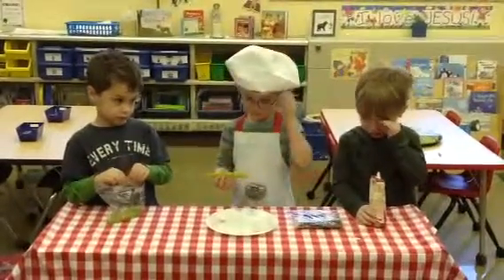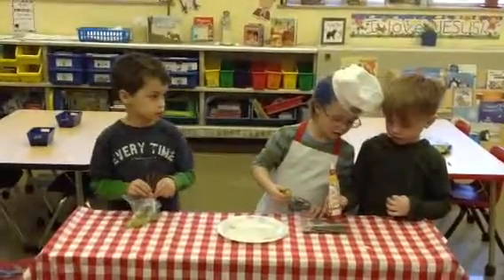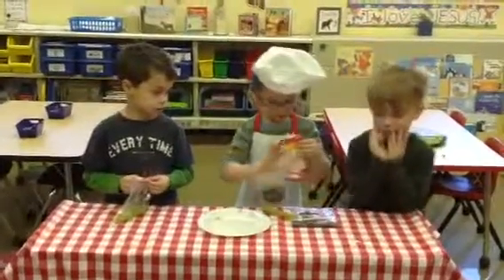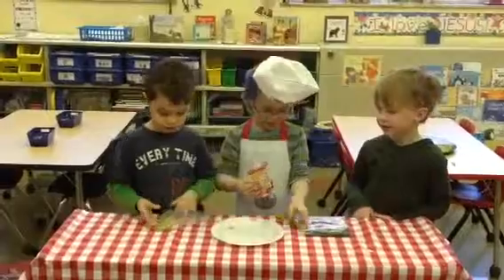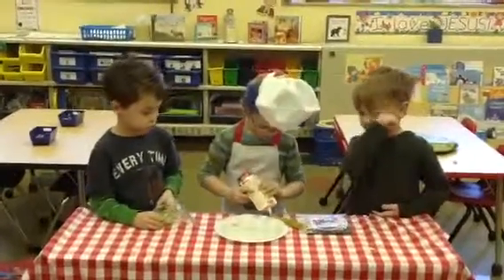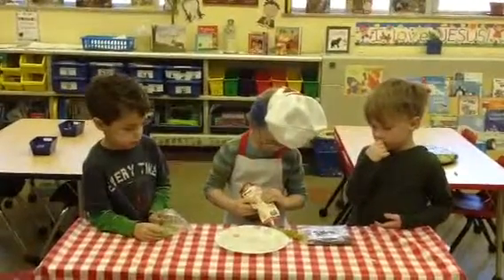And then is your treat all done now? No. Oh, it's top secret. Whisper, whisper. What are you whispering? Can you tell us? Can you pass me the frosting? Okay. He needs frosting. And what is the frosting going to be? The eyes. Oh, what a great idea.